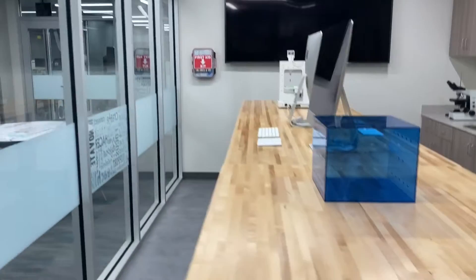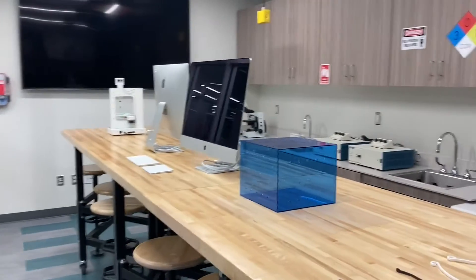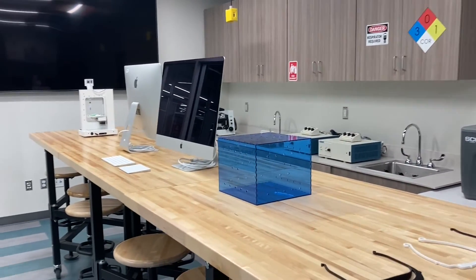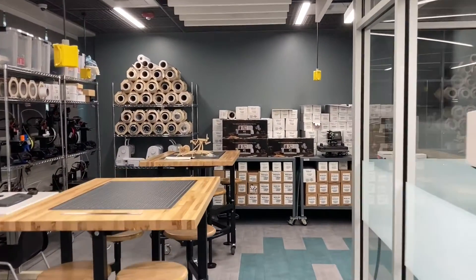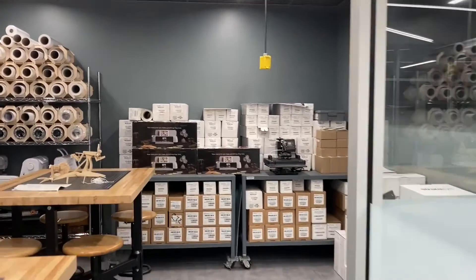And our bio lab — students may be working on bioscience projects here. We also have multiple TVs, sewing equipment, and Cricut machines, along with a lot of different equipment throughout.